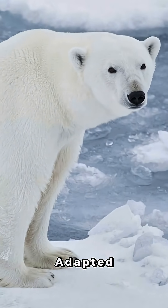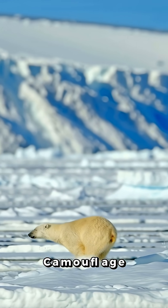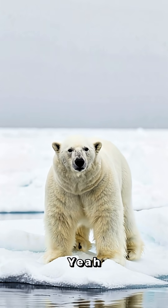They're so well-adapted to Arctic life that their fur isn't even white — it's transparent, built to reflect light and camouflage perfectly. And under all that fluff, jet black skin designed to trap heat. So yeah, tiny snow marshmallow. Unstoppable Arctic tank.